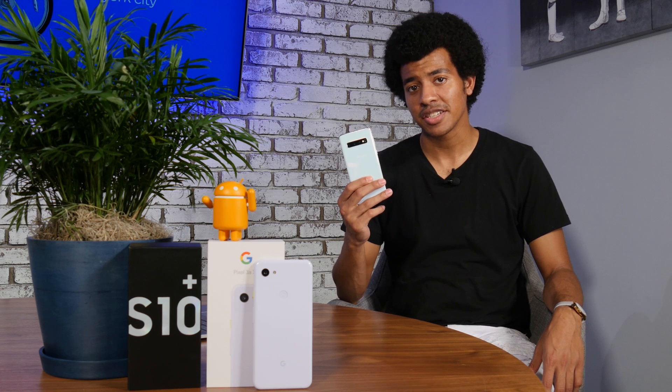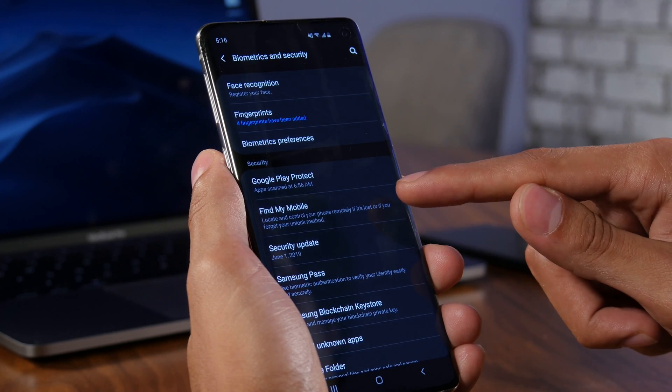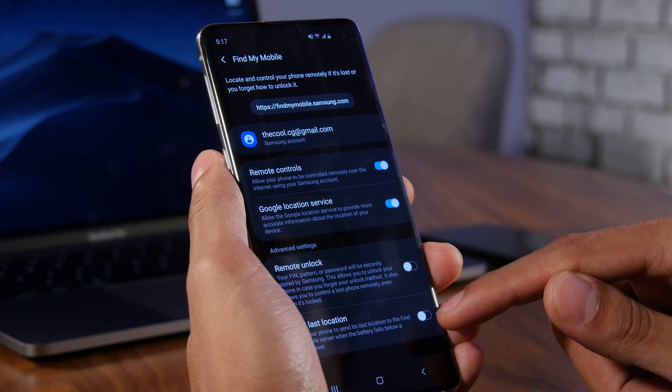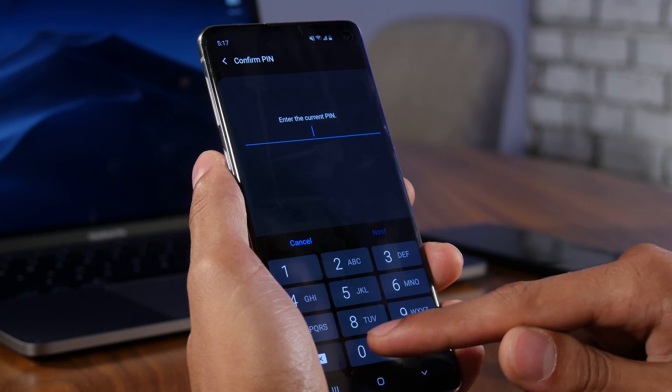For Samsung devices, Find My Mobile is another option to lock, wipe, or locate your missing Samsung device. This requires a Samsung account and the remote controls option to be enabled on your smartphone. You can ensure this is set up by heading to Settings, Biometrics and Security, Find My Mobile, and enabling remote controls.